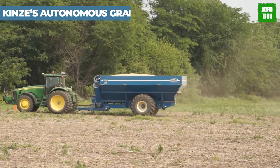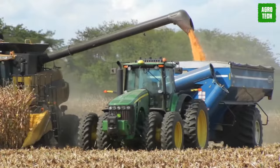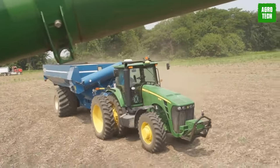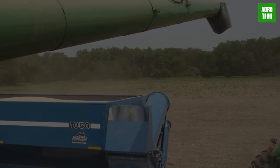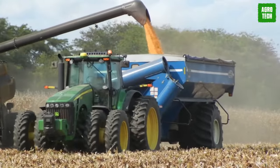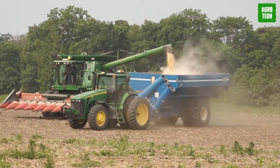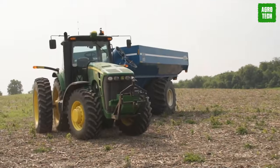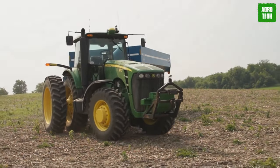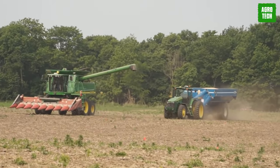Kinsey's Autonomous Grain Cart. Kinsey is diving into the high-tech world of robotics with its autonomous tractor project. Known for their top-notch planters and grain carts, they're shaking things up by partnering with Jay Bridge Robotics to develop an automated system. Imagine tractors pulling grain carts through fields, all without needing a driver — it's like something out of a sci-fi movie, but it's happening right on the farm. The days of manual labor are in the past.